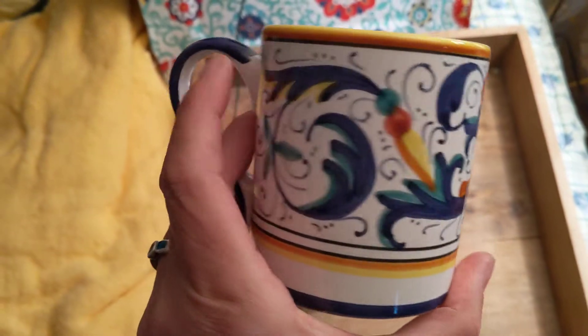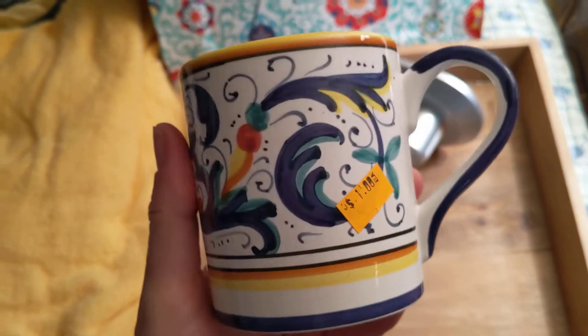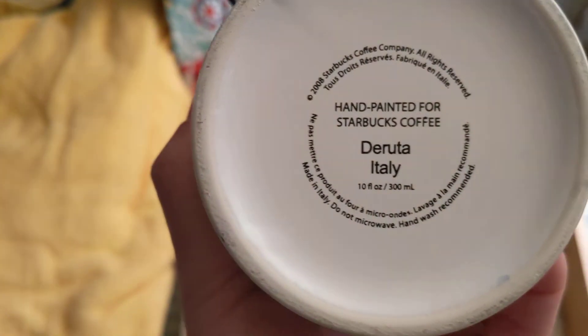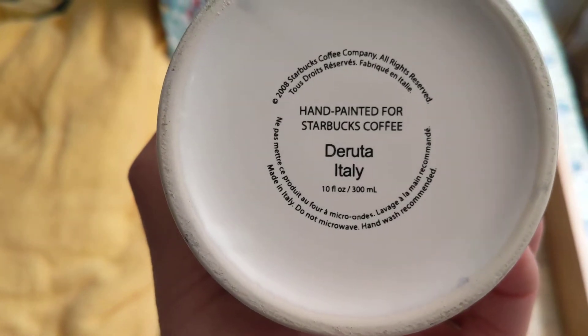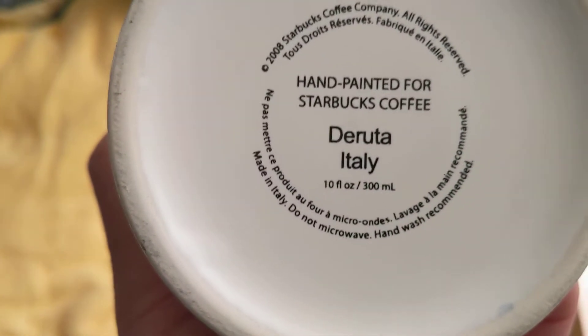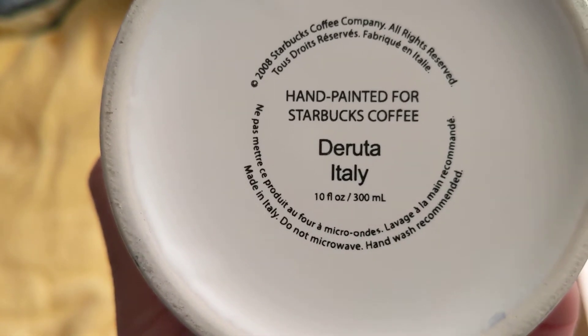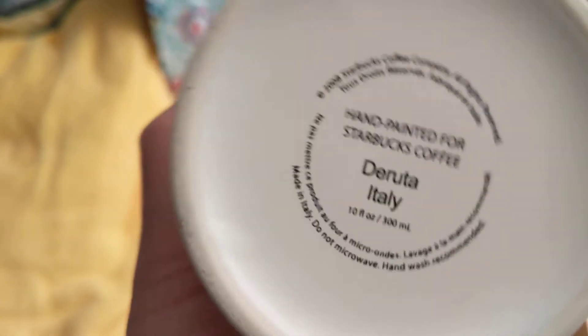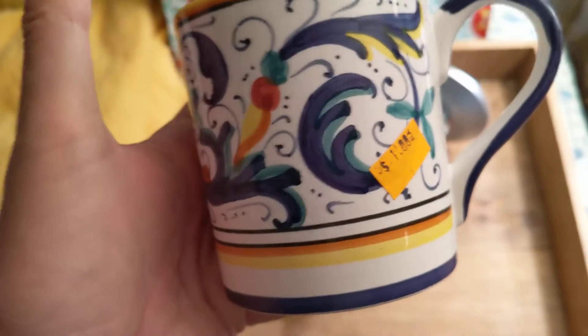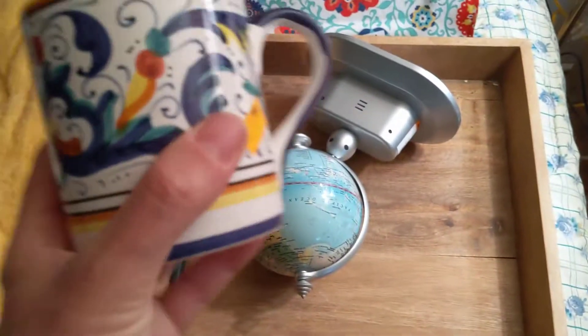This mug — I just liked that Mexican theme. It'll go with some of the other Mexican things I've got going on. And it was a dollar. It is hand-painted Starbucks coffee, Deruta, Italy. It's a 2008 Starbucks mug — 10 fluid ounces, 300 mils. I don't see a lot of Starbucks mugs, not that I'm really looking for them. I didn't buy it because of that — I just liked the pattern.